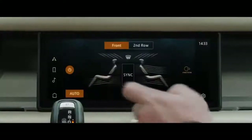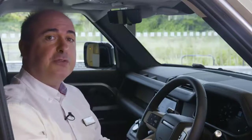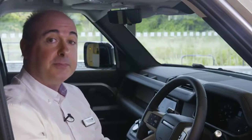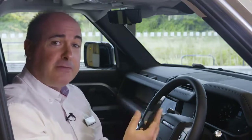Passenger comfort and well-being is further addressed with the new air purification technology, filtering out allergens and particulates, and then using ionisation to remove contaminants at a bacterial level. Air quality is constantly monitored and reported to the driver, and the new air purge feature can be activated remotely from the phone app to refresh and purify the cabin air before passengers enter.